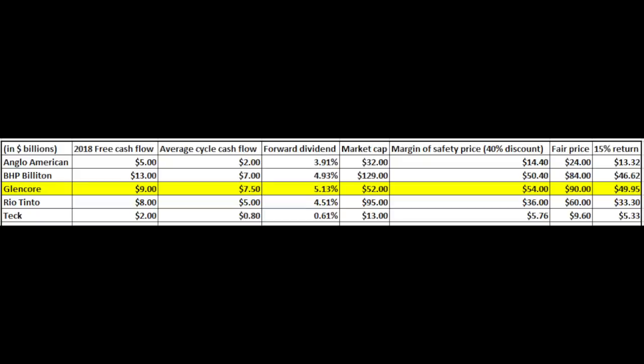When you put that into the big picture of similar companies — diversified metal miners — Glencore is the cheapest of them all.